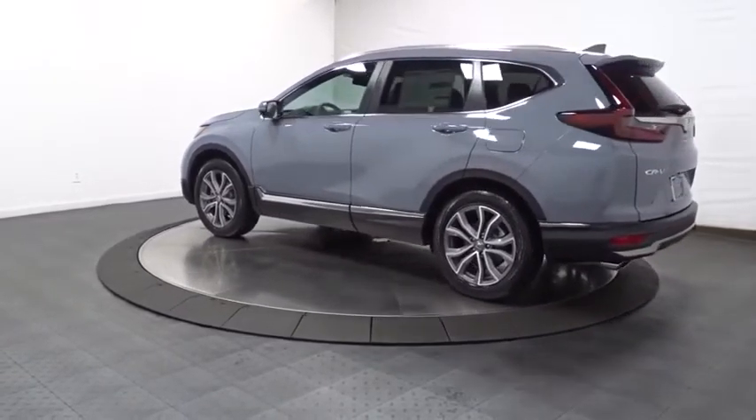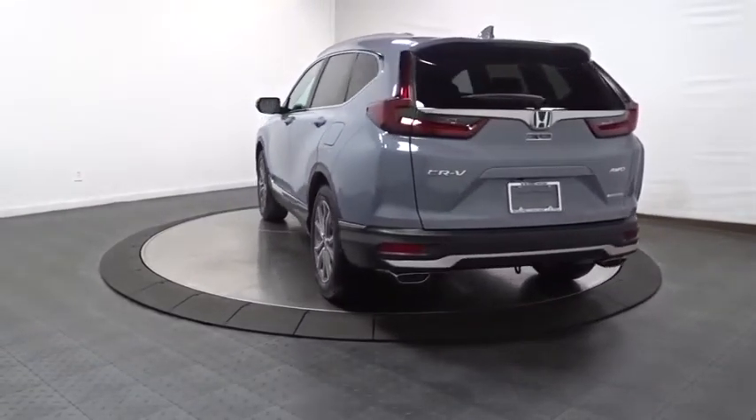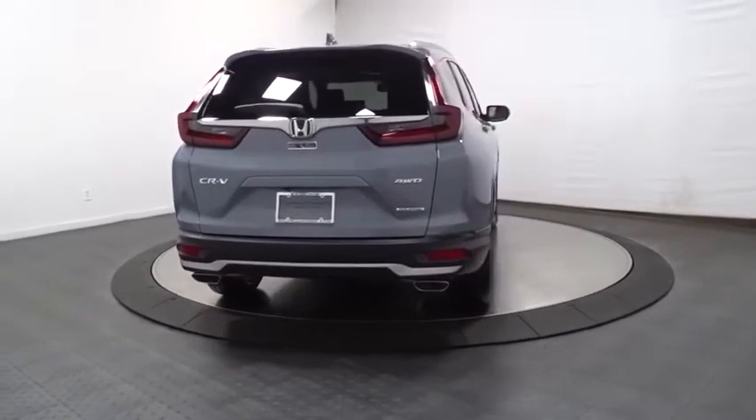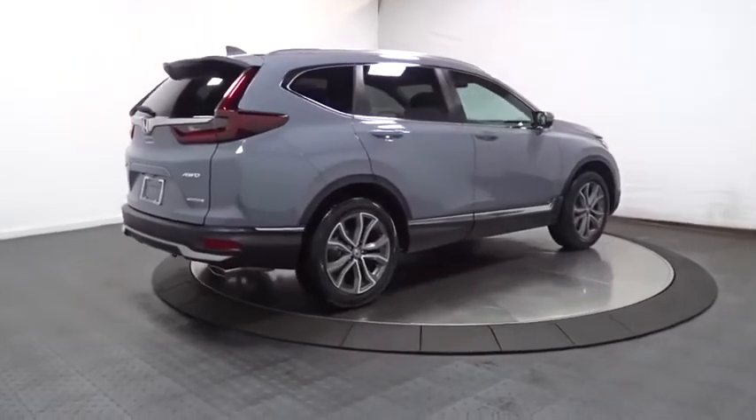This vehicle has less than 100 miles. Here are some of this vehicle's great options: backup camera, keyless entry, fog lights, electronic stability control, trip computer, compass, leather seats, outside temperature gauge, and tachometer.